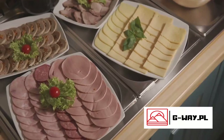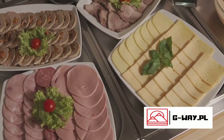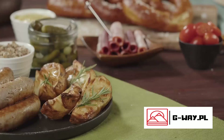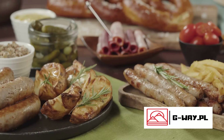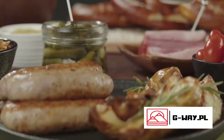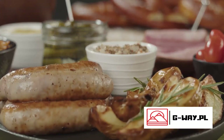Sauerbraten's charm also lies in its regional variations. From the Rhineland to Bavaria, each region has its own version. Some use a sweeter marinade with raisins, others might add ginger snaps to thicken the sauce. Yet the essence of sauerbraten remains the same — a slow-cooked, marinated roast that is a labor of love. Its significance in German culture cannot be understated. It's a symbol of hospitality, a centerpiece of family gatherings, and a testament to the German spirit of taking time to do things right. In the world of German cuisine, sauerbraten stands as a testament to the art of patience and flavor infusion, making it a must-try for any food enthusiast.